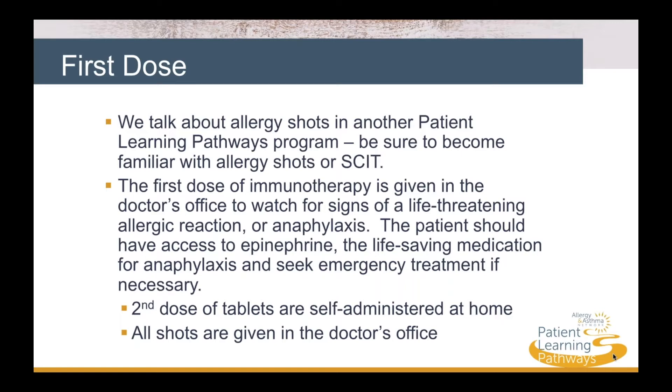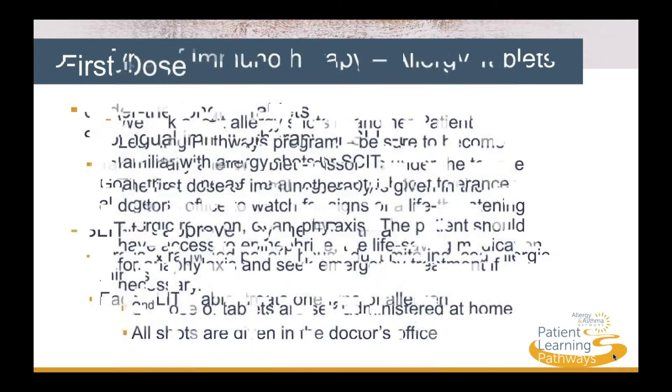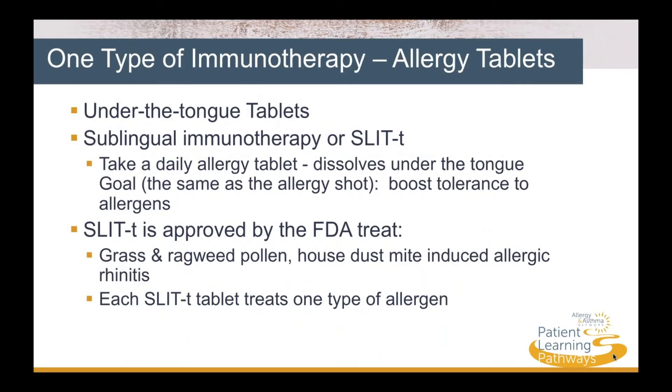The second dose of tablets are self-administered at home; all shots are given in the doctor's office. The type of immunotherapy we're discussing today is under-the-tongue allergy tablets. Sublingual immunotherapy, or SLIT-T, involves taking a daily allergy tablet that dissolves under the tongue. The goal is the same as the allergy shot — to boost tolerance to allergens. SLIT-T is approved by the FDA to treat grass and ragweed pollens, as well as house dust mite-induced allergic rhinitis.